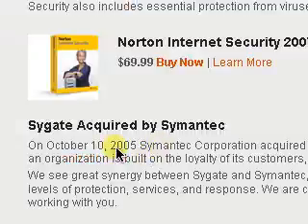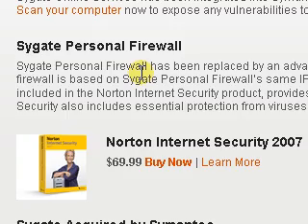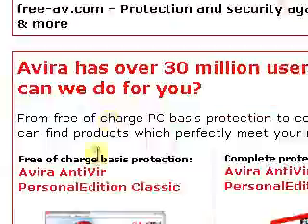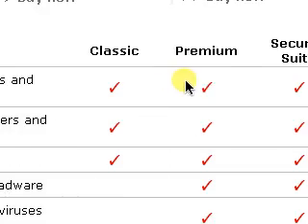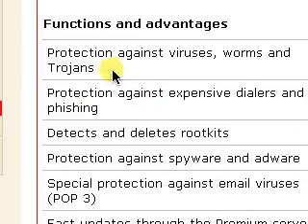Norton's Sygate Personal Firewall — if you don't like your old Windows Firewall, Sygate Firewall is a great alternative with more customizability over your personal firewall settings, replacing the basic smart firewall. Antivir is another good one. I'll give you all these sites in the video link, or you can just type the name on Google. The free version has protection against expensive dialers, phishing, rootkits, viruses, worms, and trojans. So that's a great one too.